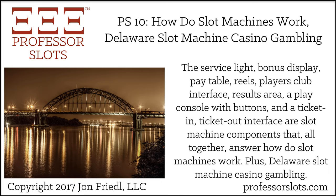Show notes for this episode are now available within most podcast apps, or alternatively on my website at professorslots.com/e10. John Friedel from the Professor Slots blog reveals all his slot machine casino gambling strategies, as well as tips and tricks for thriving in the casino environment.